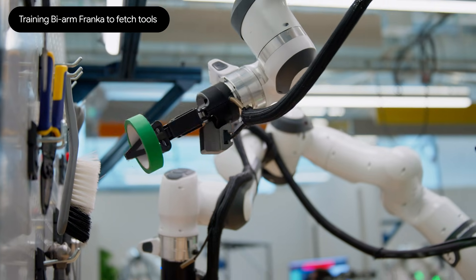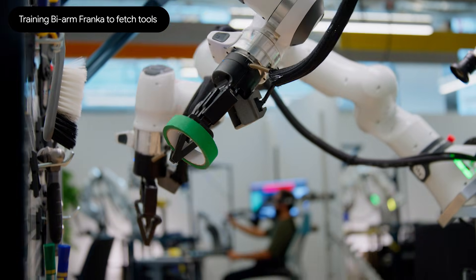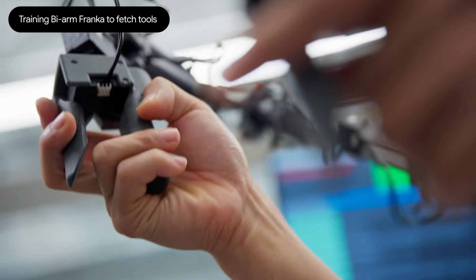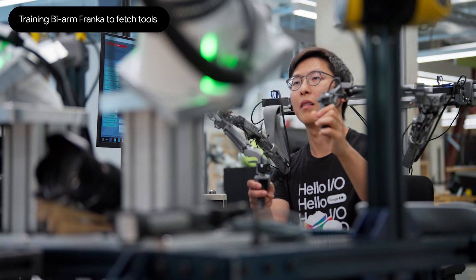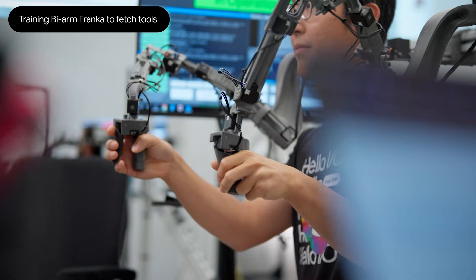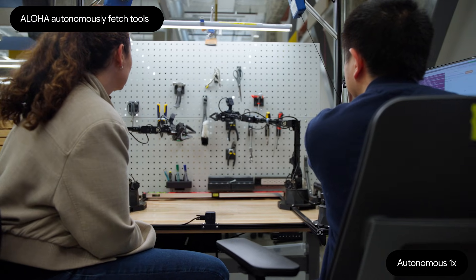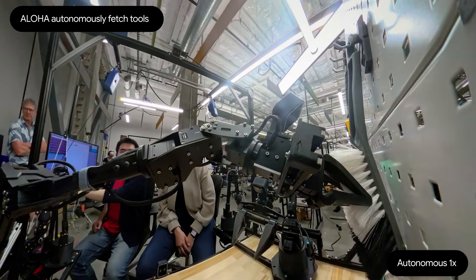Traditionally, people will train a single model per robot. In Gemini Robotics 1.5, we're actually using a single model across multiple robots. Here's an example: we're hanging things from that workbench. One of the key things in 1.5 is that now all of our other robots can actually do the same task. This actually works on a completely different robot, which is the Aloha robot.